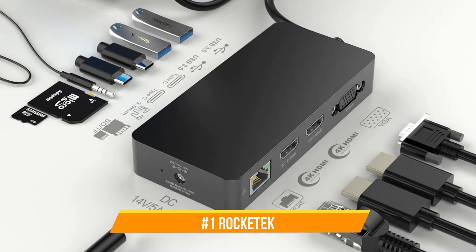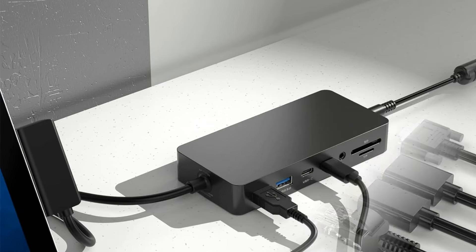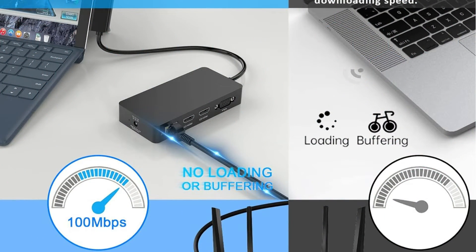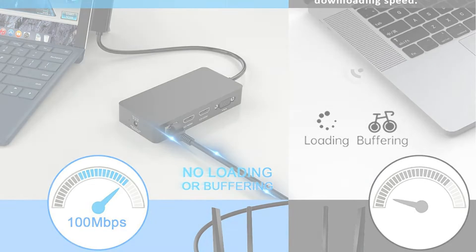At number one, we have the Rocketek Docking Station. The Rocketek Docking Station is a vital component if you want to get the most out of your Surface Pro 9. With its many features and capabilities, this docking station will elevate your device to new heights.